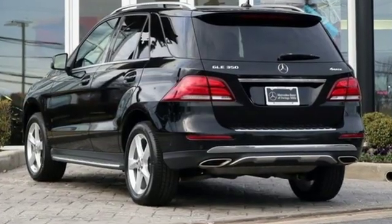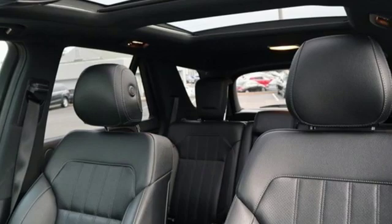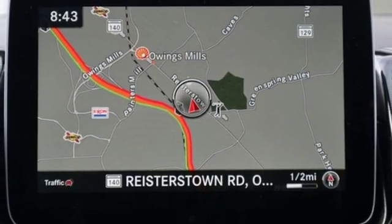Cars Direct proclaims the GLE's beautifully crafted interior leaves you wanting for nothing. Mercedes-Benz, an elevation of innovation. There's even more to see in person. Take it for a test drive today.